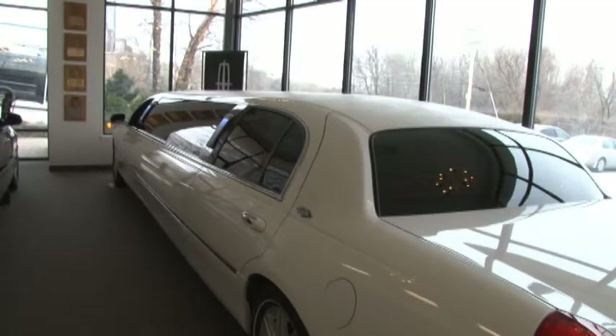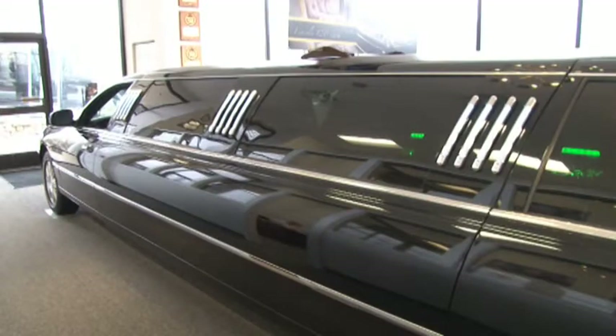The bulk of our business is selling to livery companies or limousine companies that use them for corporate work, weddings, proms, that type of thing. And then there's also private individuals that come to us that want mobile offices built or limousines built to their specification to use wherever they might be.